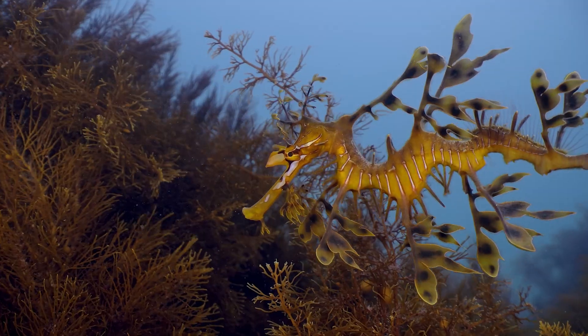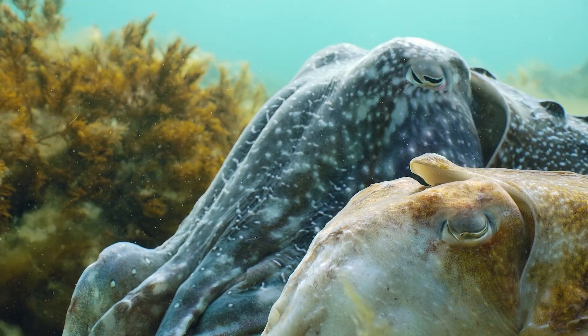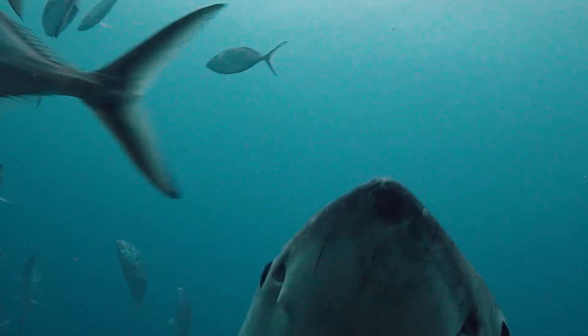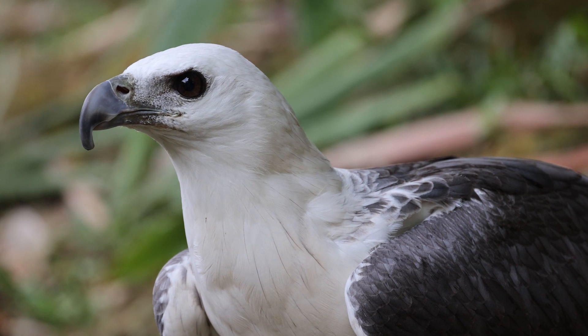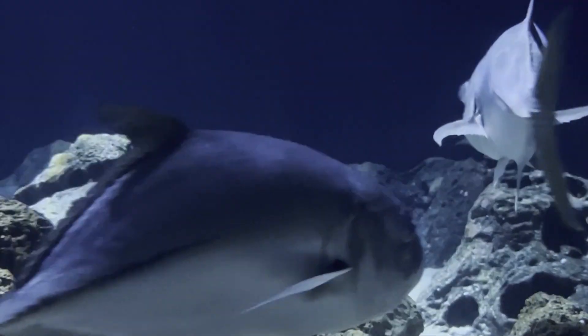The resulting biodiversity ranges from small leafy sea dragons to giant cuttlefish, dolphins, great white sharks, humpback whales, sea eagles, albatross, and the critically endangered Southern bluefin tuna.